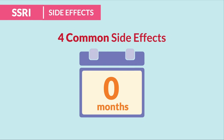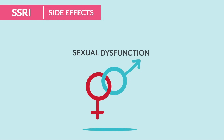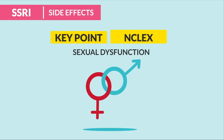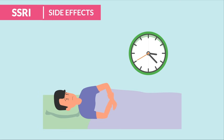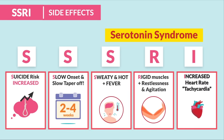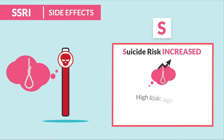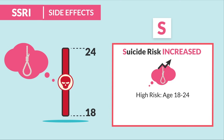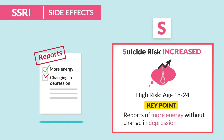The four common side effects, which usually improve after three months: number one is weight gain; number two — a big one — is sexual dysfunction, always on the NCLEX. Sertraline causes sexual dysfunction, and there's no sedation — don't be tricked. SSRIs usually cause insomnia. Now, priority key points using the acronym SSRI: S is for suicide risk, increased when starting the med or changing the dose. High risk is age 18 to 24. A key priority to monitor: report more energy without change in depression — huge risk for suicide.